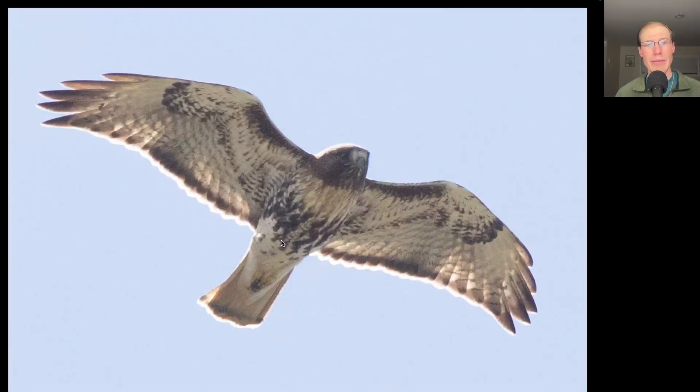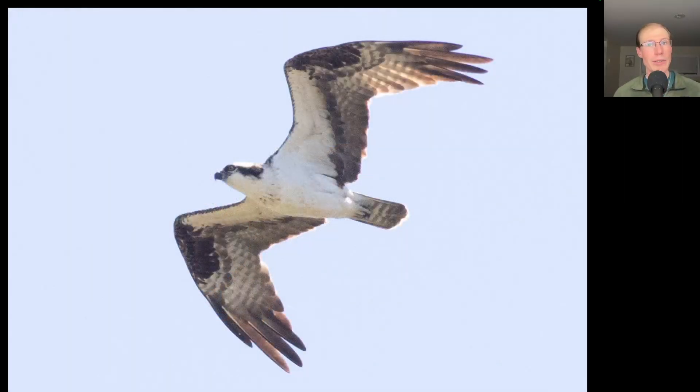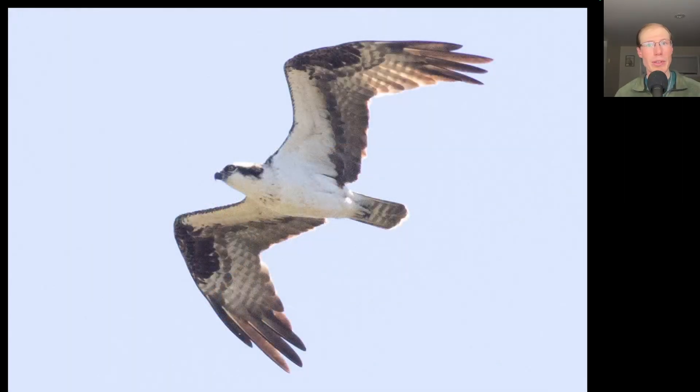Here we have a buteo with a very dark belly band and dark patagial bars. We see a dark trailing edge to the wings and a red tail, because this is an adult red-tailed hawk — very heavily marked including a dark throat, so this is from the northern or abieticola subspecies. We had a really good day for ospreys with 32 counted as migrants, plus the couple of locals on the cell phone tower.